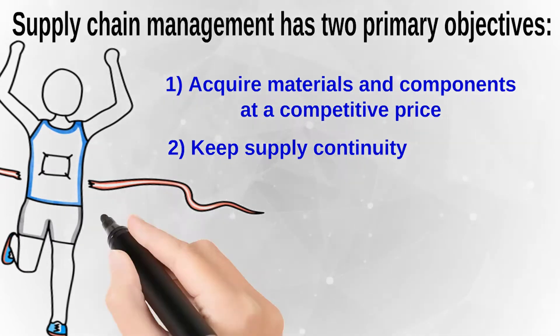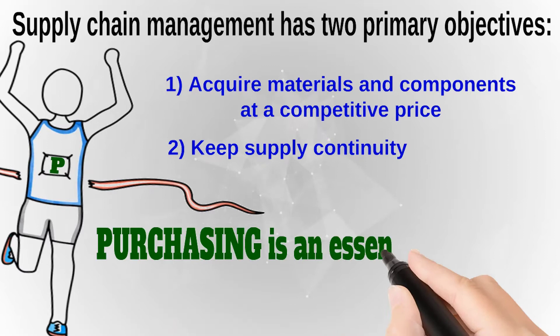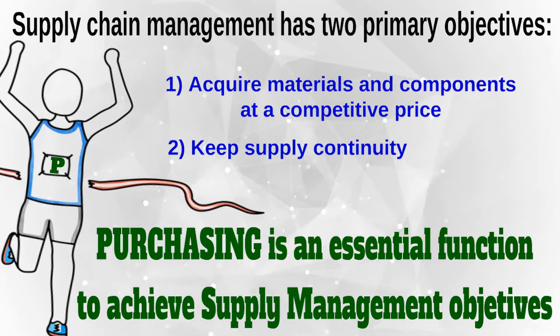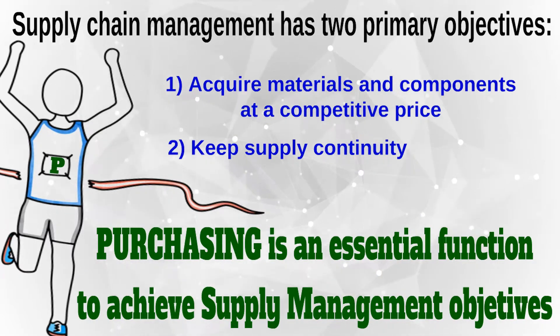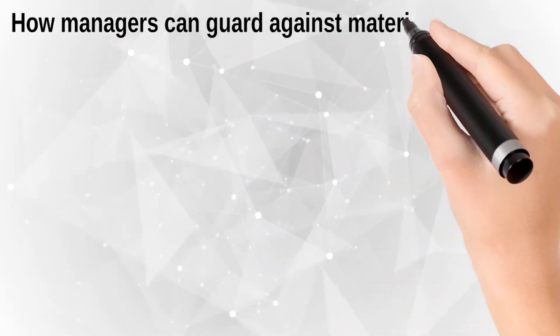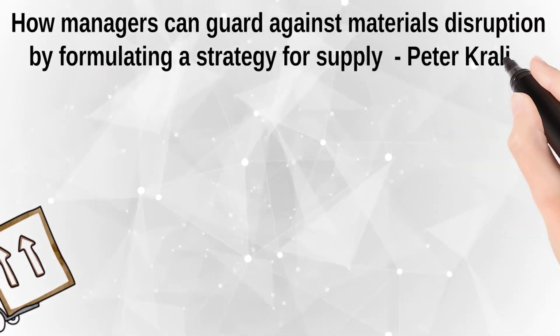Keep the operations and production doing their work. Therefore, purchasing is an indispensable function to achieve supply management goals and, at the end, the main business goals. The challenge is to formulate strategies against supply disruption at a competitive price point.